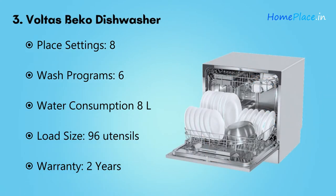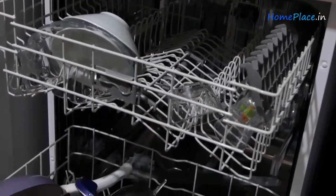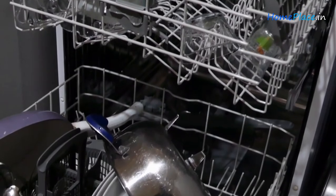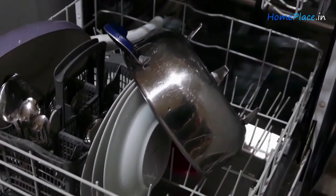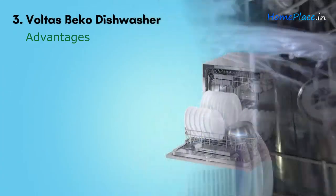Number three: Volters Bako Dishwasher. Many Indian kitchens don't have enough space under the counter, so Volters created a countertop dishwasher to fit in small spaces. This machine is capable of washing 96 items in one wash. The dishwasher is lightweight enough to not put pressure on your kitchen table, and user-friendly settings make it easy to operate.